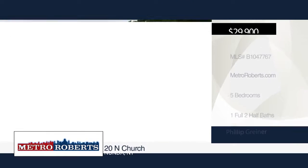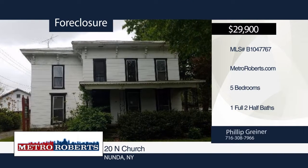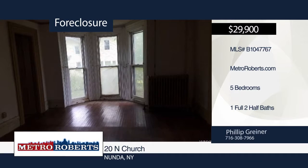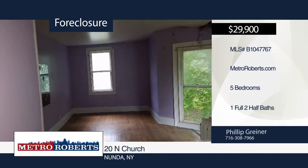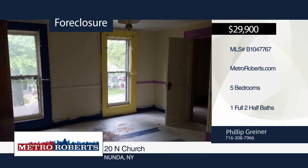Bring your imagination and creativity to check out this handyman special. It features five bedrooms, one full bath and two half baths. This home has all the potential and awaits you today. Check it out before it's too late. Schedule a tour with Metro Roberts REO.